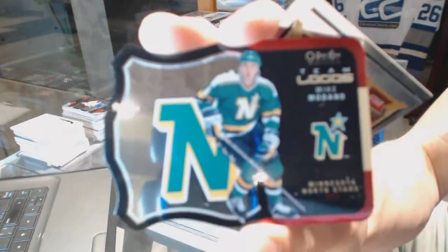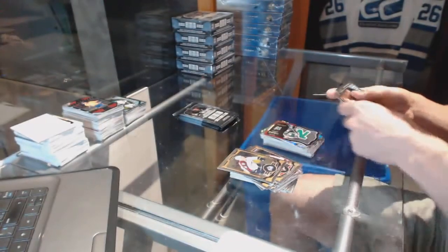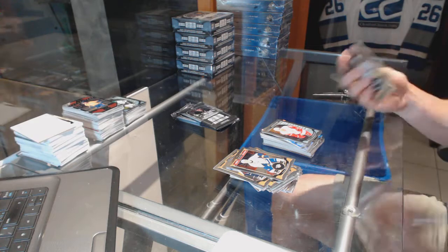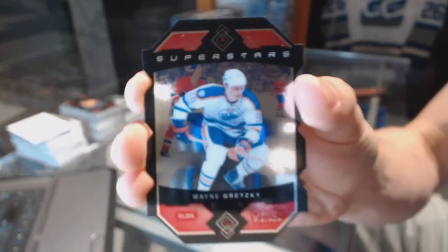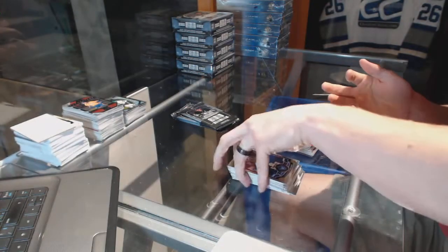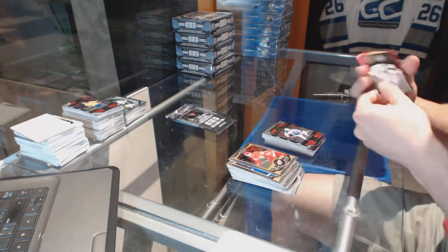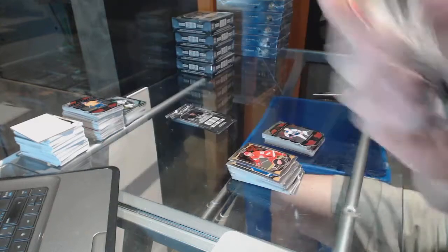Team Logos Die Cut for the Stars Mike Madano and a marquee rookie for the Red Wings Andres Athanasiu. Superstars Die Cut for the Edmonton Oilers Wayne Gretzky. Team Logos Die Cut for the LA Kings Wayne Gretzky and a marquee rookie for the Predators UC Soros.